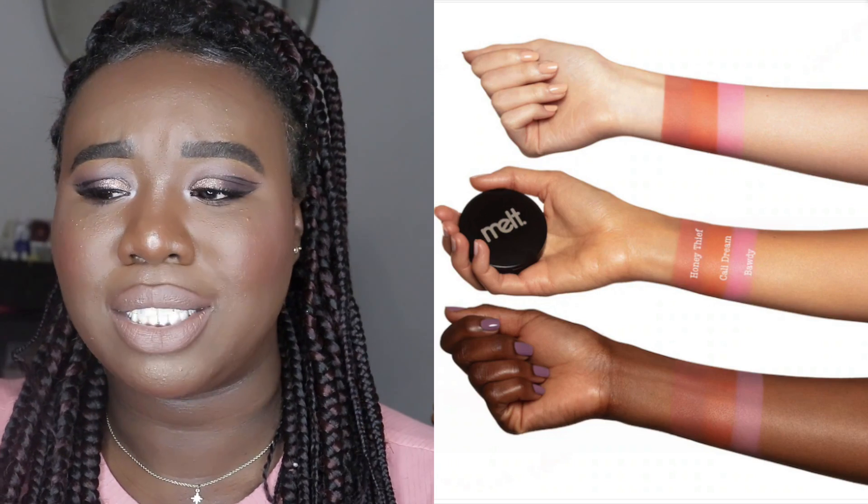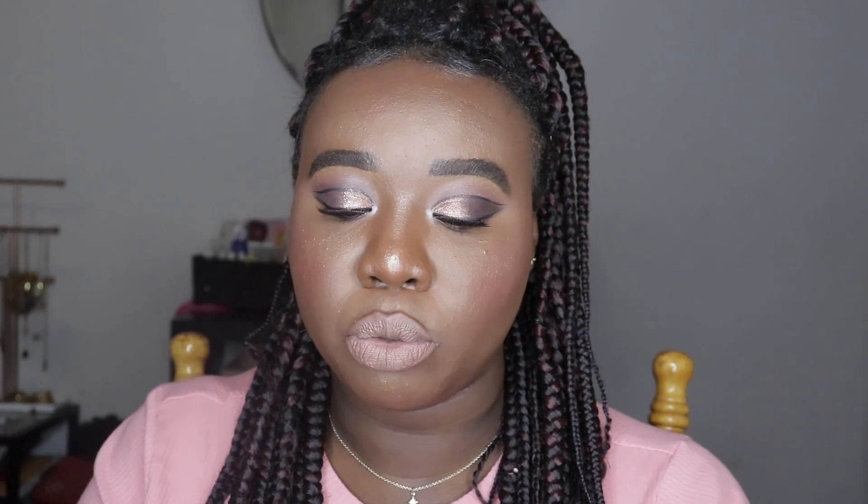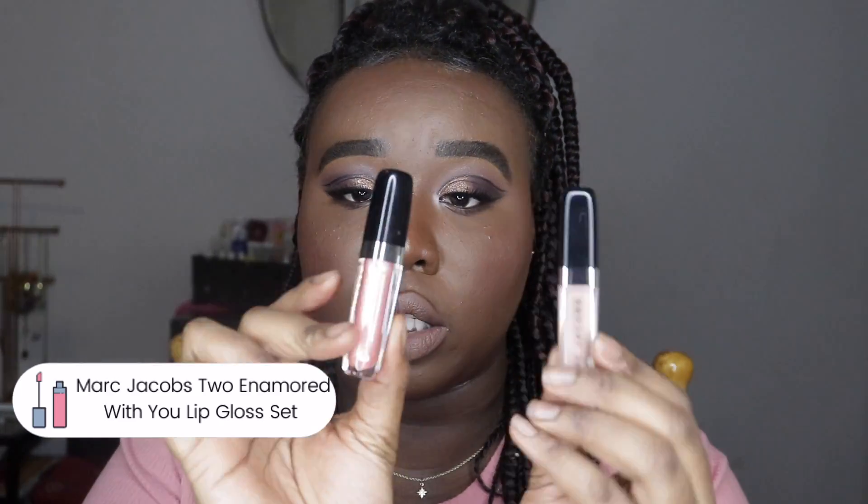The Melt blush, on the other hand — lies. It was swatching like this beautiful deep orange online and I was so excited, but it was so light it looked ashy on my skin tone. I gave it to my sister to try, and if it doesn't work for her it goes to my mom — that's how we do it.